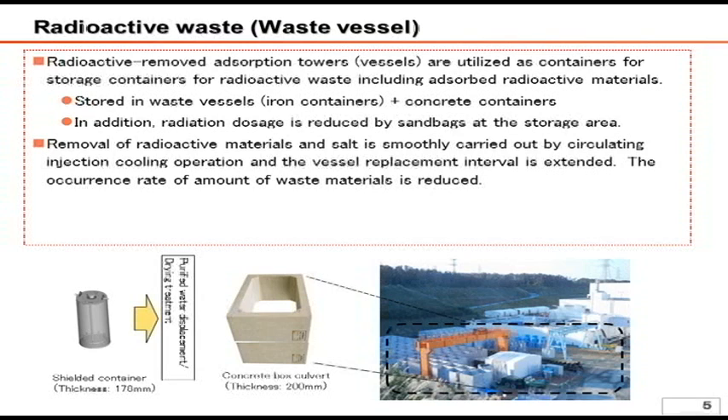The construction of such storage places is currently in progress and apparatus is stored there as construction is completed. Regarding the inside of the apparatus, water is removed prior to storage as water may produce hydrogen and oxygen due to radiation decomposition.